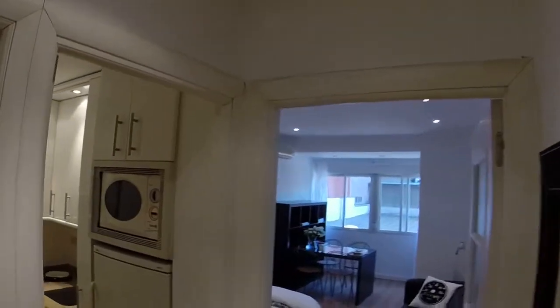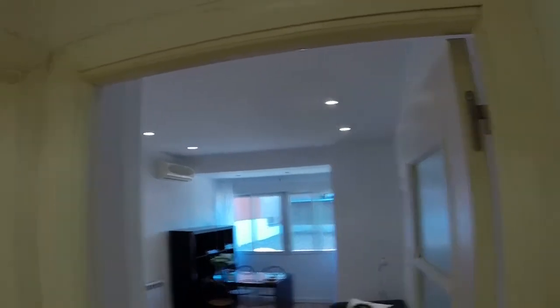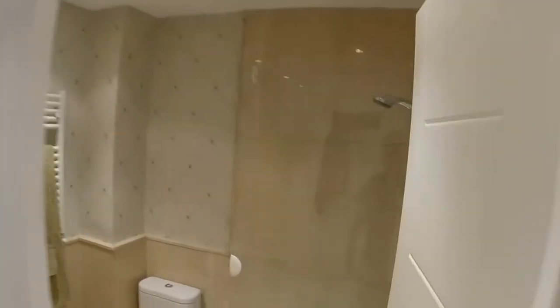As you can see, everything is very, very bright. Here you have the living area and sleeping area, here you have the kitchen, and here you have the bathroom. I'm going to start with the bathroom.